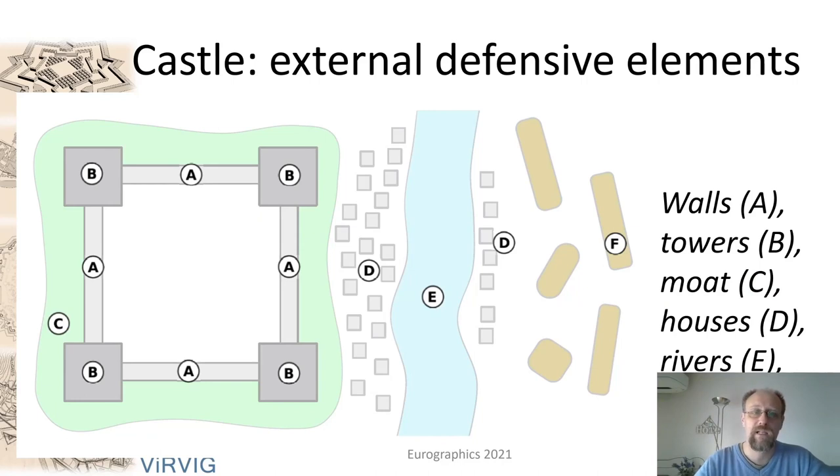The structure of a castle can be defined as follows. We see the original castle made of two elements: walls and towers, labeled A and B, quite often surrounded by a moat labeled C. In times of peace, people tend to build houses outside of the walls — a serious defensive problem — labeled D. Sometimes there are natural phenomena like a river, labeled E. And attackers, in times of war, tend to create trenches to attack the city, labeled F.